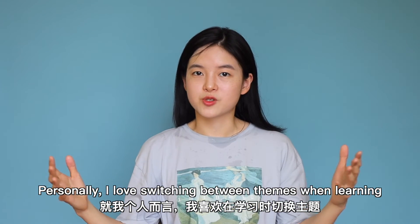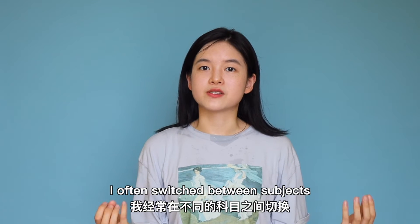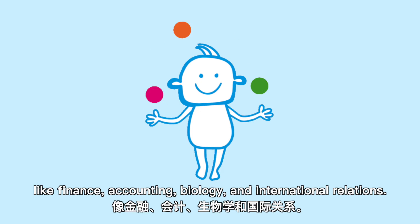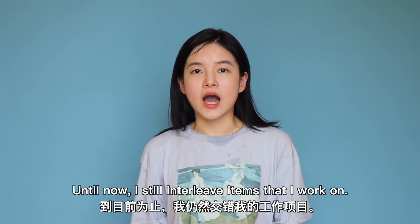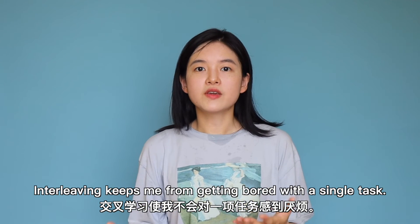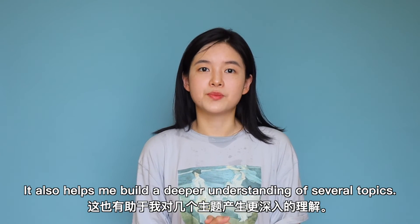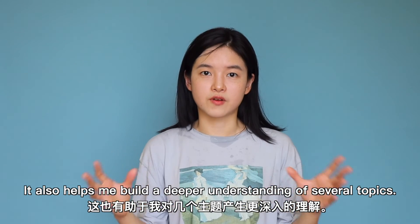Personally, I love switching between themes when learning. Back in college, I often switched between subjects like finance, accounting, biology, and international relations. Until now, I still interleave items that I work on. Interleaving keeps me from getting bored with a single task, and it also helps me build a deeper understanding of several topics.